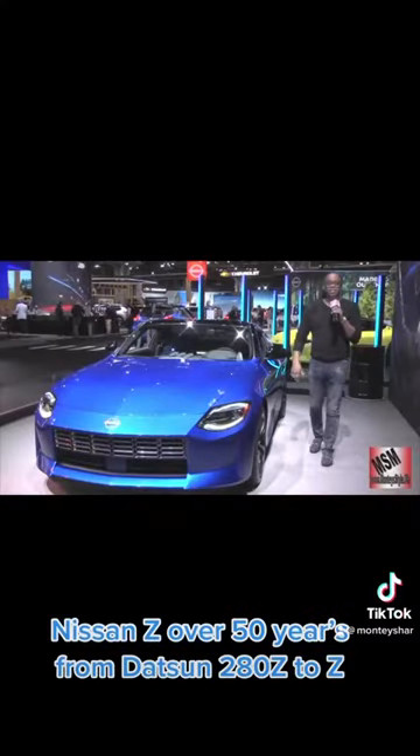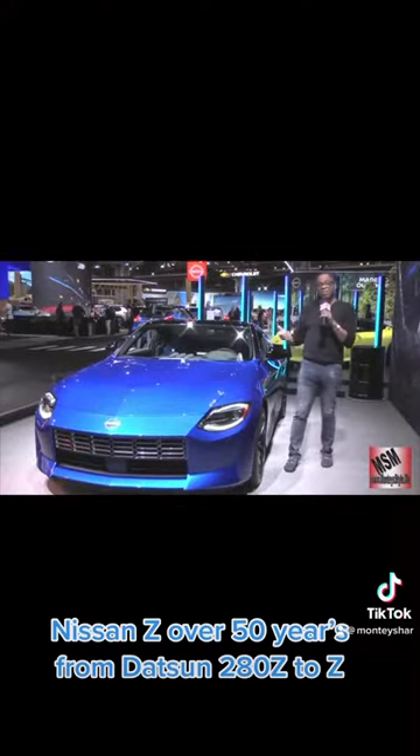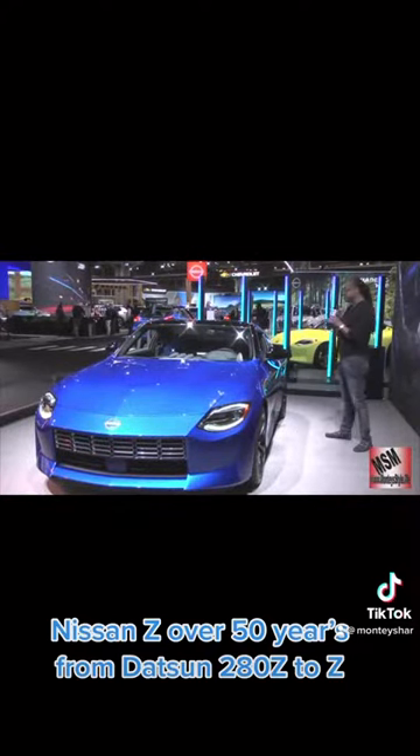Hi guys and welcome to Motorhead. Today we're doing the Nissan Z, and let me tell you something about the Nissan Z.